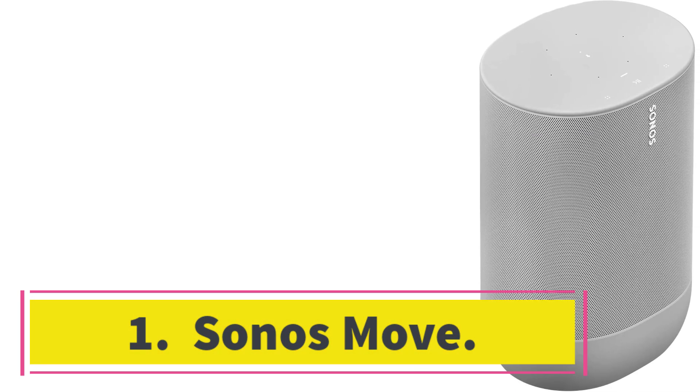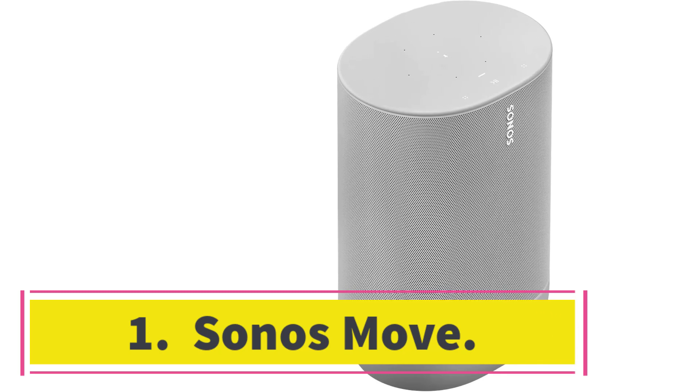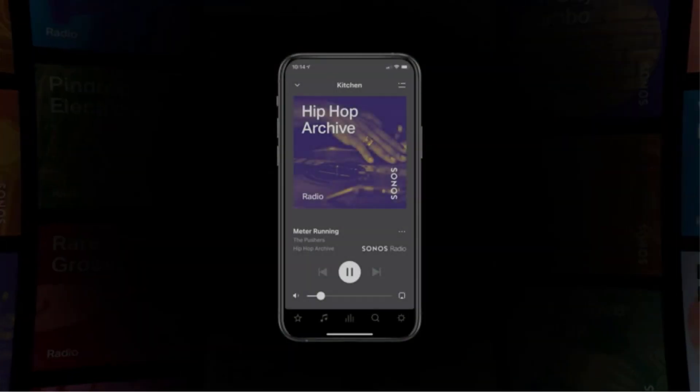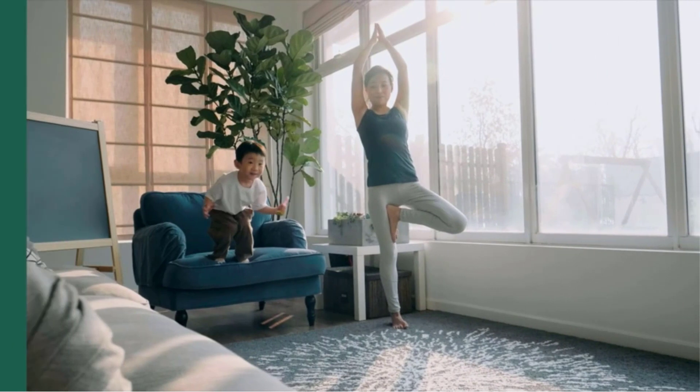Starting at number 1: the Sonos Move. The best Bluetooth speaker that we've tested is the Sonos Move. Thanks to its portable design, this speaker is a great choice for listening to your favorite tunes while on the go.